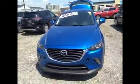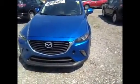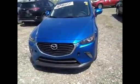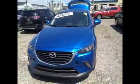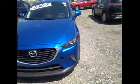According to the information I received, you're looking for a 2017 CX-3 GX. However, we do not have the 2017 model here yet, but we can order it at our dealership for you. What I'm going to show you is the 2016 CX-3 GS.